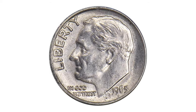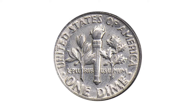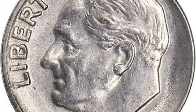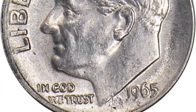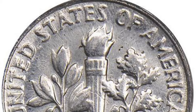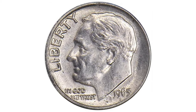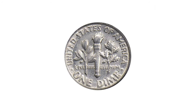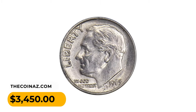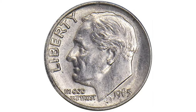This is a 1965 Roosevelt Dime struck on a 90 percent silver planchet, assigned AU58 Details for this cleaned and lightly circulated coin. Struck on a leftover silver planchet from 1964, it is a scarce error indeed. The surfaces show minor evidence of cleaning and very brief circulation, but for all intents and purposes this looks like a normal 1964 or earlier dime — except the date 1965 stands out to show the blunder. It was sold for $3,450 at Stack's Bowers Auction.